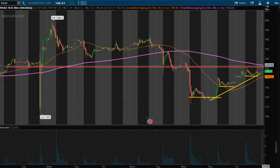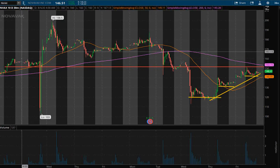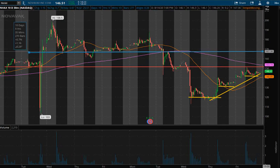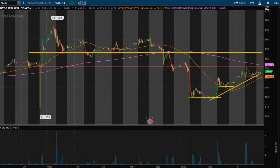Once we get past the $152 area, we have definitely some room to run. I see this going up to probably the $165 area — that's the next area I see possibly having some resistance. So once this breaks past, there's definitely some room to make some money. This is going to be a bullish trade that I'm personally watching, and hopefully we can make a good dollar out of this.